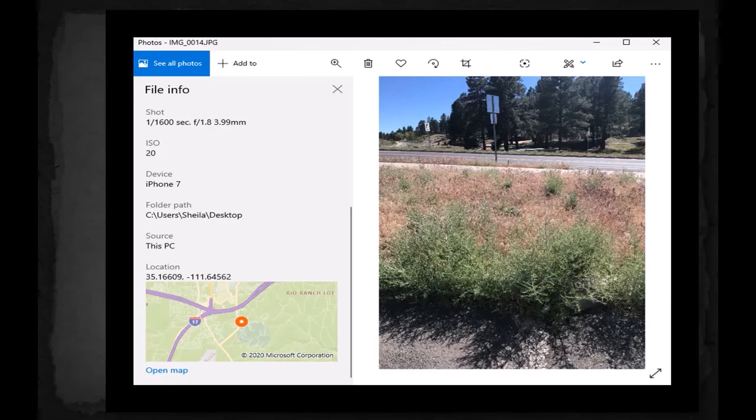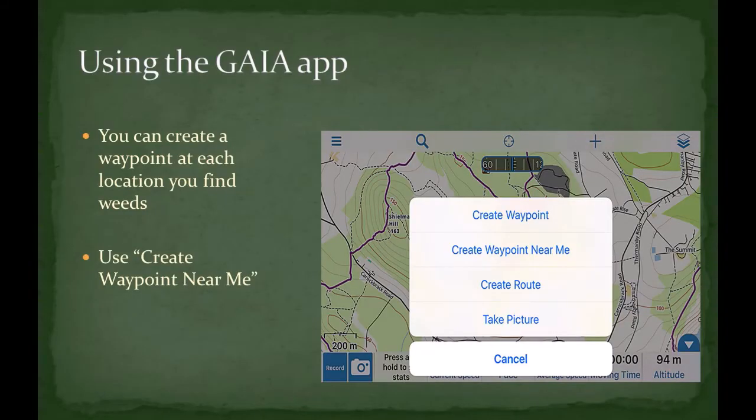Once location is turned on, every photo will then have the GPS data embedded inside. Gaia is a free app for your smartphone that is very useful for hiking, navigation, and also for this project. Within Gaia, you can record waypoints and also record your movement with tracks. When you find a patch of weeds, you can create a waypoint by selecting 'Create Waypoint Near Me,' and it will give you the option to name your waypoint.